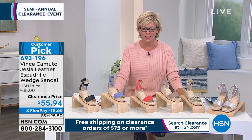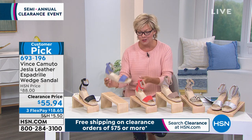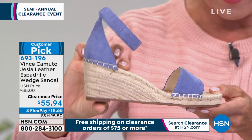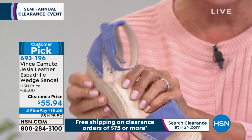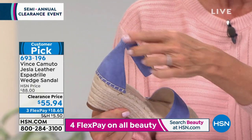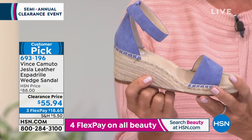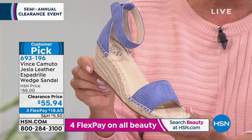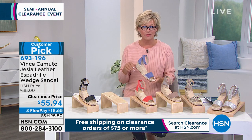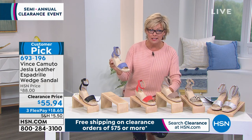Clearance on a Vince Camuto sandal. Vince Camuto fashions, accessories, and shoes are awesome. This is the quintessential summer essential — the fabulous espadrille wedge. This sandal gives you about two and a half inches of heel height with really nice cushy padding on the inside. I love the summer vibe. This is how you get in and out — easy peasy, just a hook and loop around the ankle so you can customize. We have great colors, and note that this is $55.94 for a Vince Camuto, normally $88 at HSN.